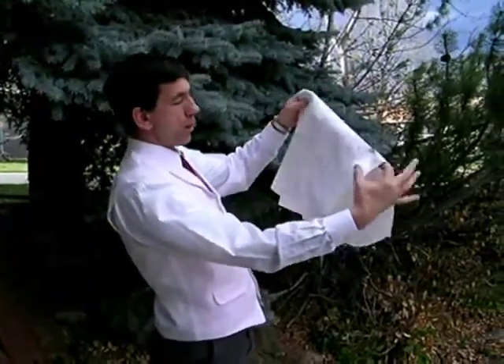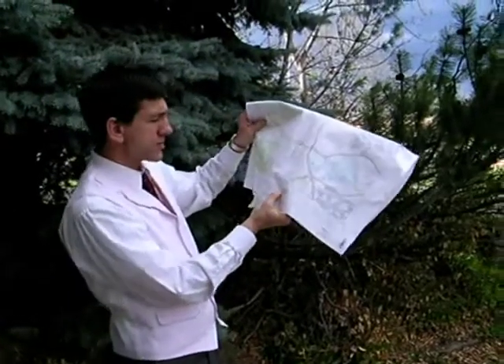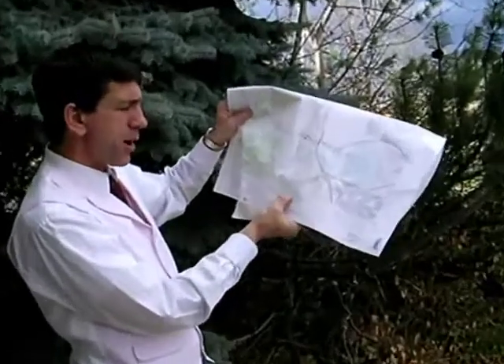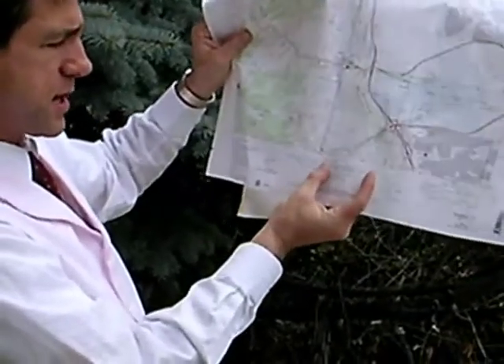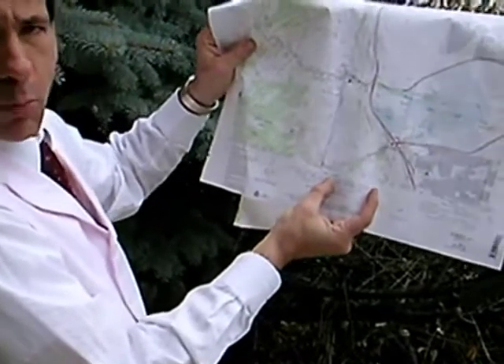Most maps have a scale bar. For example, this one right here says 1 to 24,000 scale — that's the text representation of the scale. Then there's a bar that actually gives you distances. For example, this distance on the map is one mile on the ground.